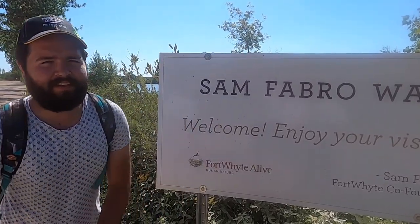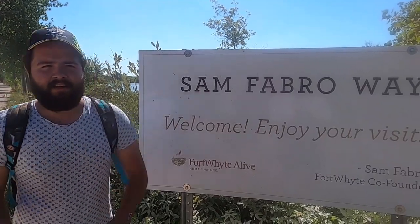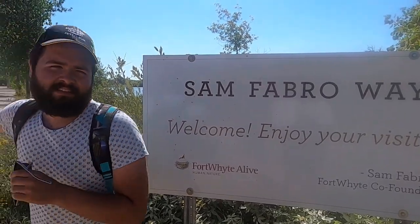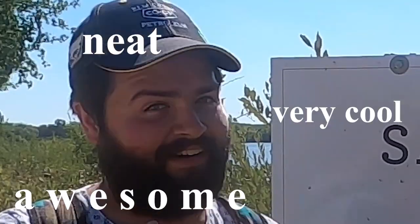Hey everyone, we're at Fort White Alive today, just at the entrance. The roads back there, further down there is where everything is. Heads up: if you walk or bike here, you actually get free admission, which is awesome.